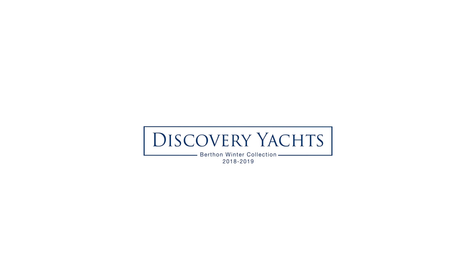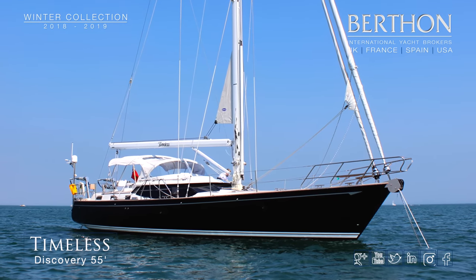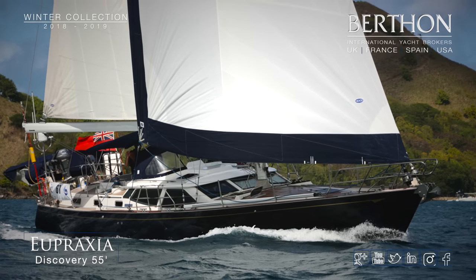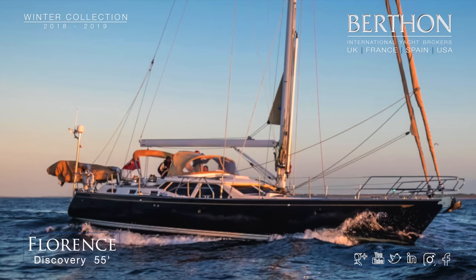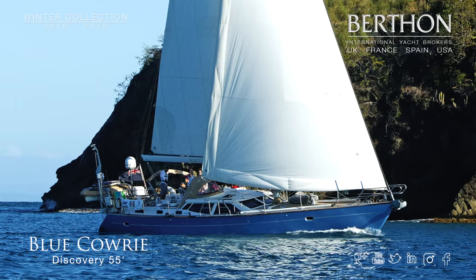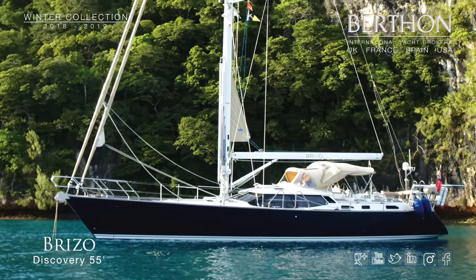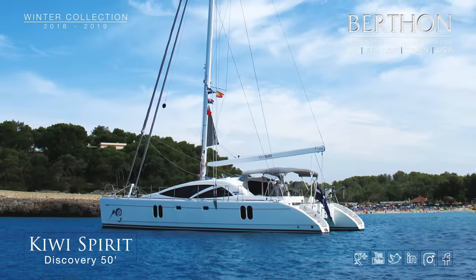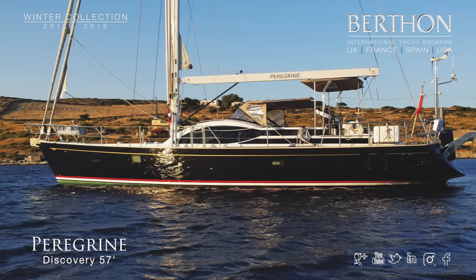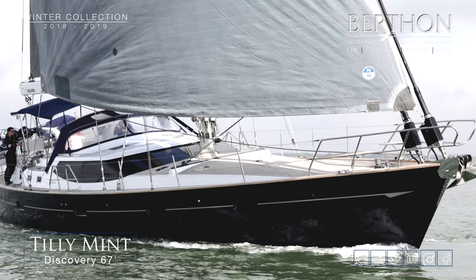We start our collection with our Discovery Yacht Collection. We have a selection of Discovery 55s — these are iconic Bluewater cruising yachts and all of these are here with us at our base in Limington. Joining them we have a Discovery Cat and a Discovery 57, another astonishing yacht, together with the lovely Tilly Mint.